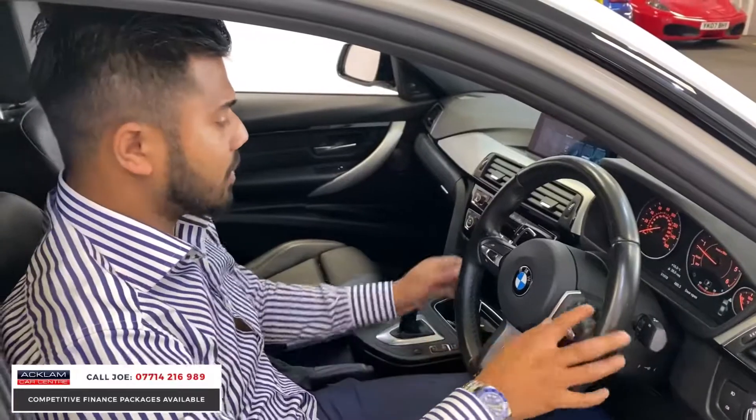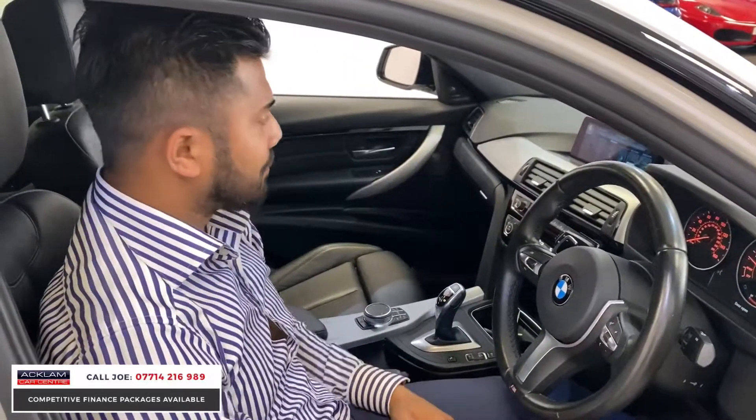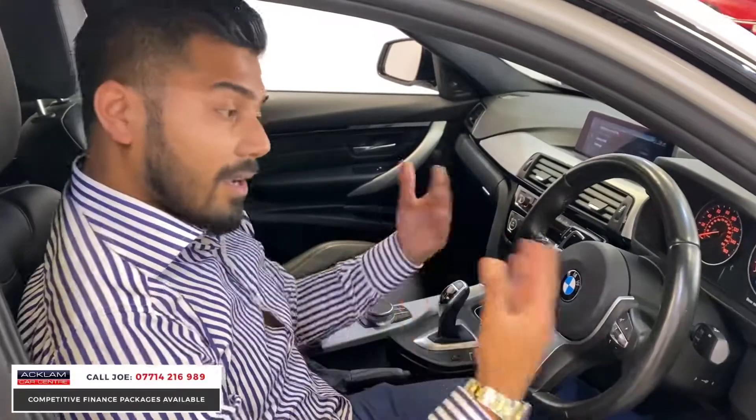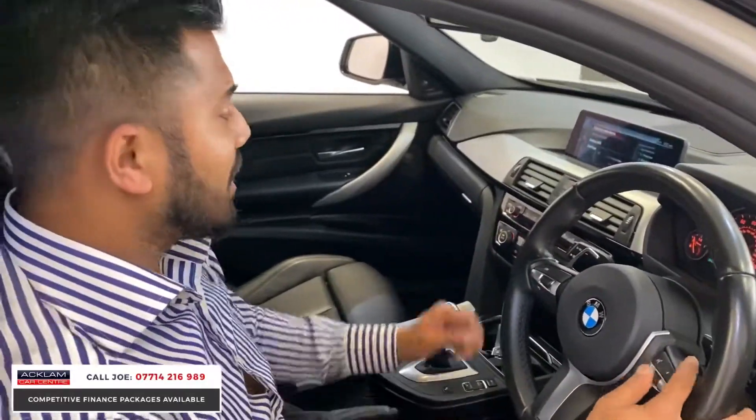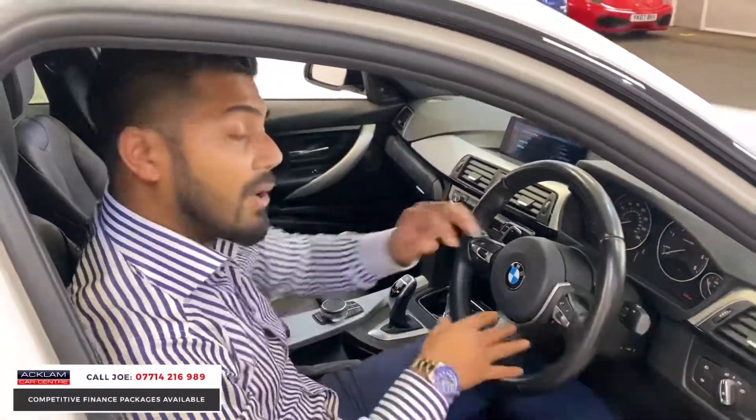You've also got voice control. When you press this button and say 'Radio 1', it takes you to where you want. You can use all the tools that the car has, and it is brilliant.